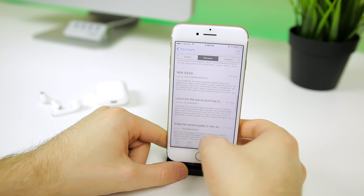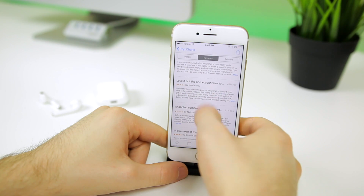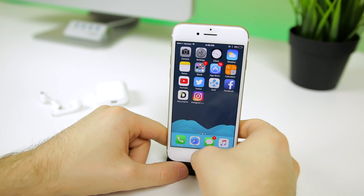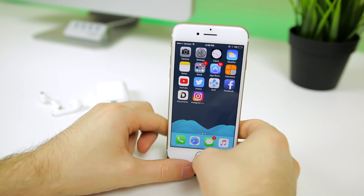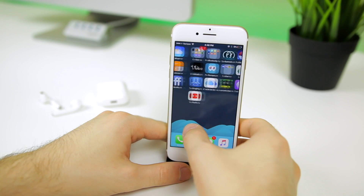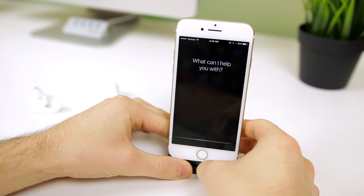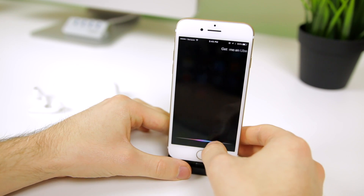Developers in the App Store now have the option to push alternate app icons to their applications at any given time without you needing to do anything — they'll just change on your home screen, whether it's a holiday, a rebrand, or a new logo, all without you needing to download or update the application. Siri is also growing up before our eyes and is a bit smarter now.